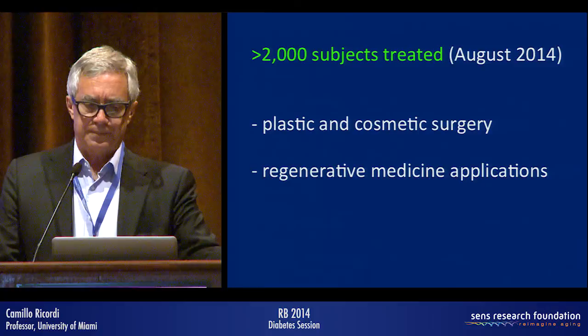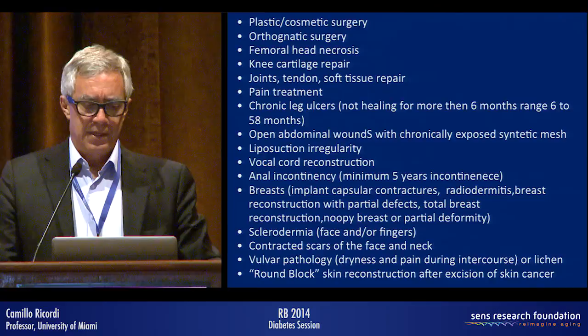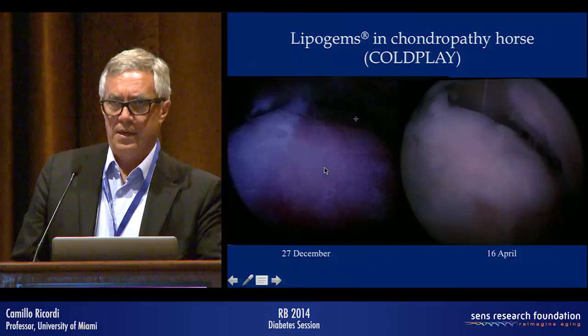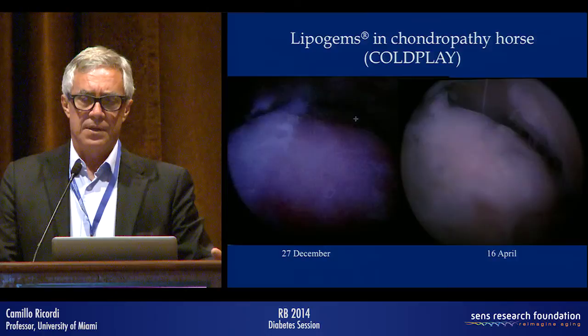Beyond diabetic ulcers, one key area is orthopedic application, because of this tissue's ability to regenerate cartilage. There are before-and-after results — interestingly, it started with a racing horse that couldn't walk and is now jumping again. From that veterinary application, a multi-center trial is planned at orthopedic reference centers in Europe, and a biopsy shows the newly formed cartilage.